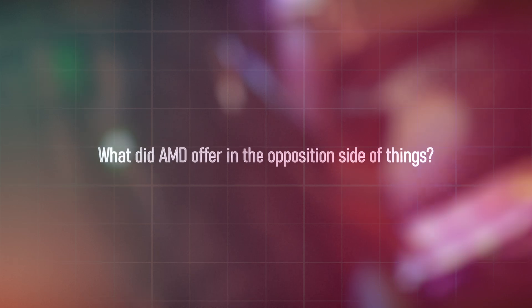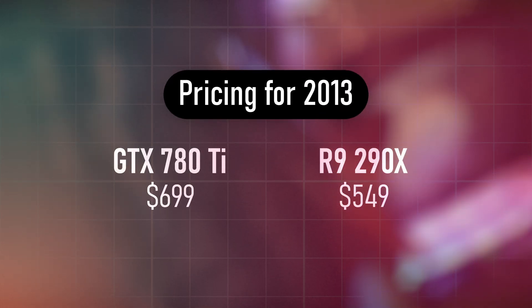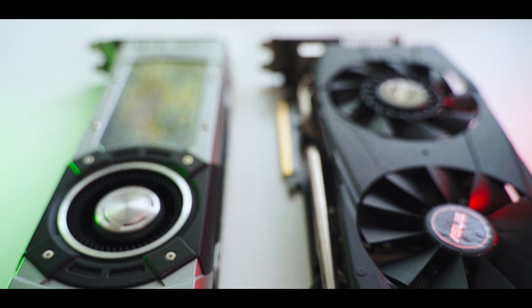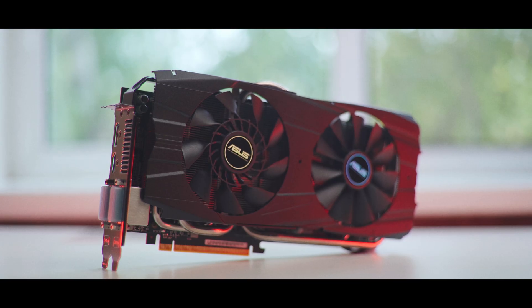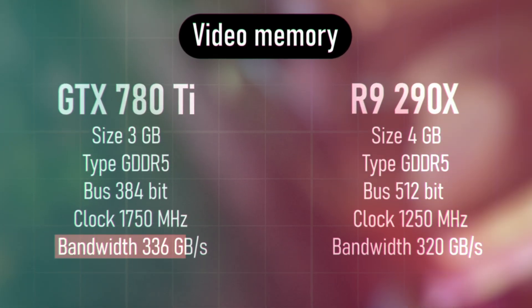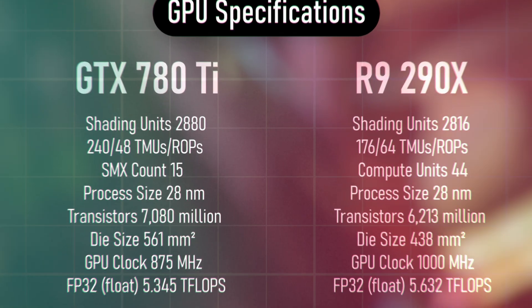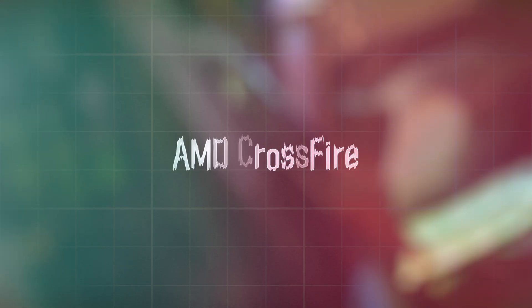On AMD's side, the R9 290X was significantly cheaper than the 780 Ti by about $150, and was sometimes ahead in performance. The R9 290X had a net performance of 5.63 TFLOPs while the GTX 780 Ti had 5.34 TFLOPs. Hardware-wise, the R9 290X came with 4GB of memory and a 512-bit bus versus the 780 Ti's 3GB and 384-bit bus, though Nvidia had higher bandwidth due to higher memory frequency. The R9 also had more ROPs — 64 versus 48 — giving it advantages at 4K and in multi-monitor configurations.